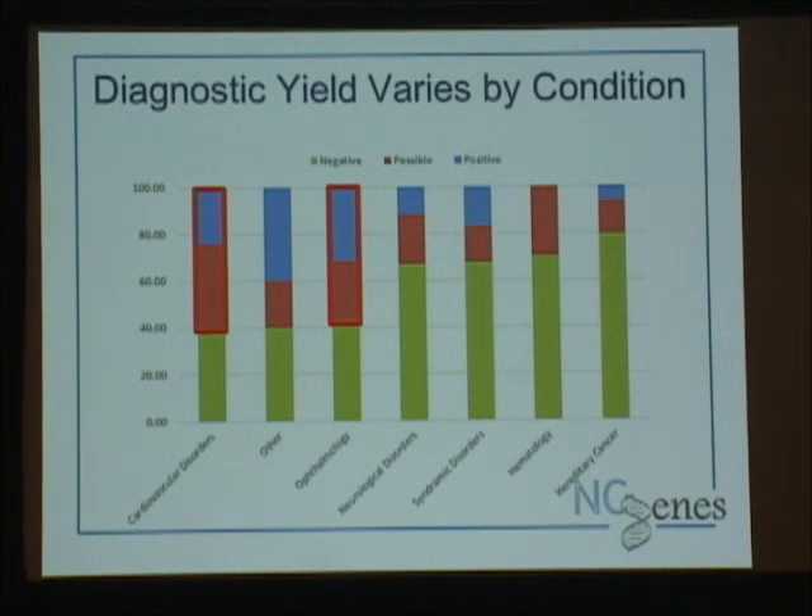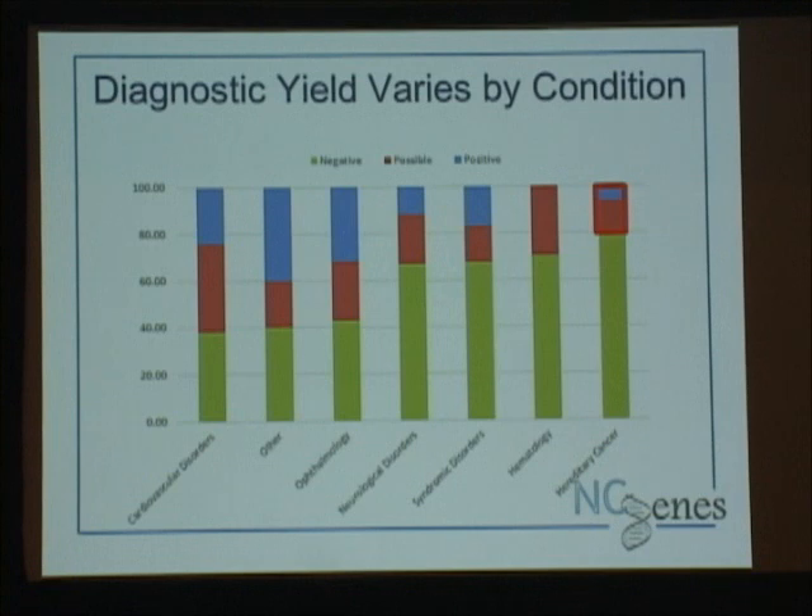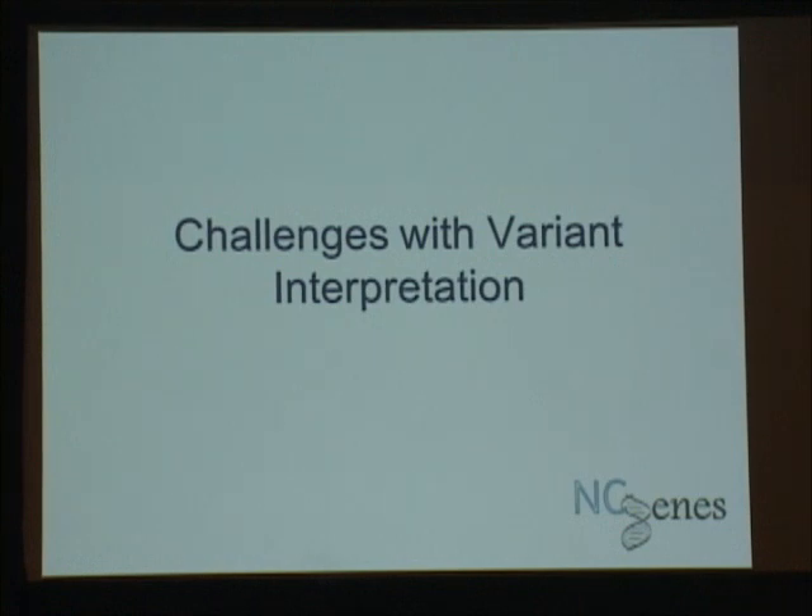For retinopathies, a vast majority if not all have a single-gene genetic component, which would explain higher yield. Our worst performer is cancer for a couple of reasons: one, this is a selected group because most of these folks have already had clinical testing that was not fruitful, so we've already looked at most of the big players. The other possible reason is that a lot of cancer is not hereditary, or at least not single-gene, so those are harder to pick out.